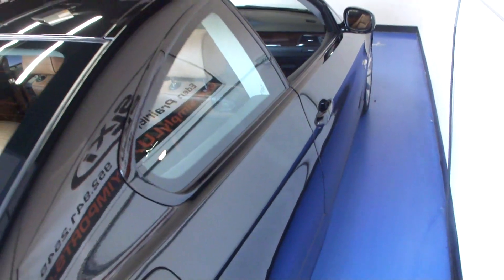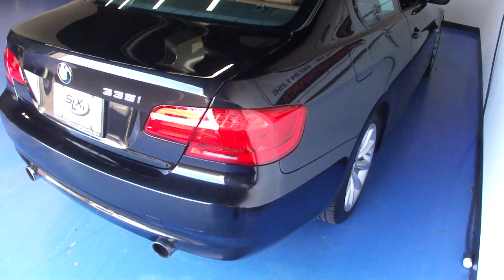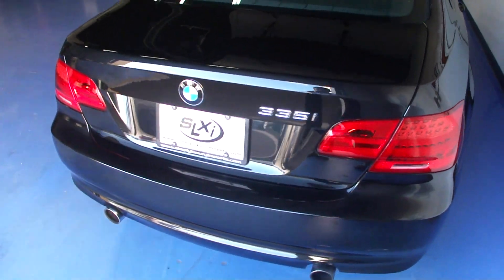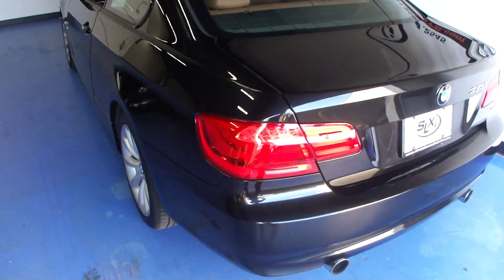It has full BMW manufacturer's warranty remaining — a 40 or 50,000 mile warranty. The exterior is free of any major dents or scratches. It's in very, very good condition.